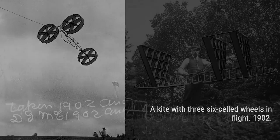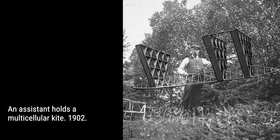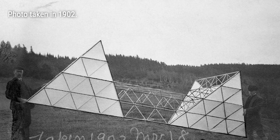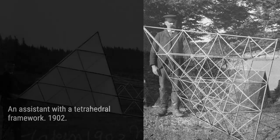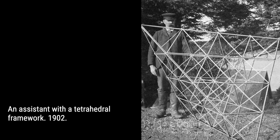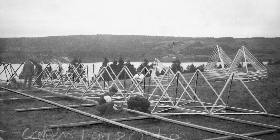Bell's kite experiments didn't end there. He joined forces with a talented group of individuals known as the Aerial Experiment Association. Together, they pushed the boundaries of early flight and made significant advancements. In 1907, Bell built his largest tetrahedral kite, named the Cygnet — a magnificent creation consisting of over 3,393 cells and measuring 40 feet in length.